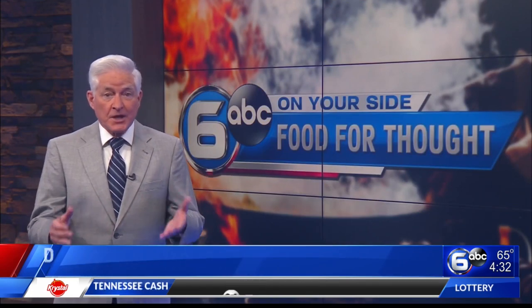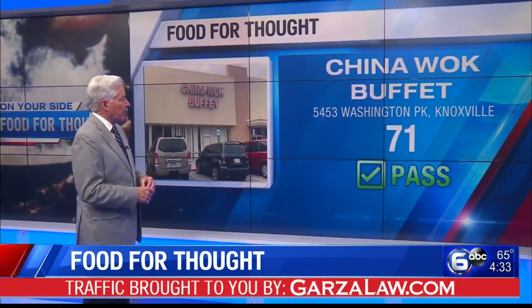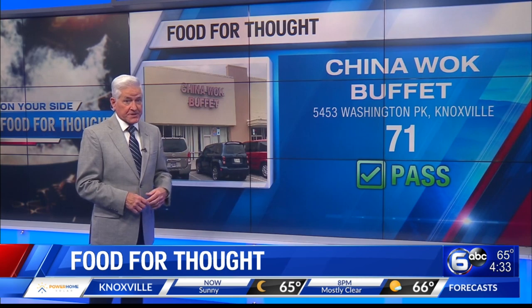The low health inspection grade is found in Knoxville. There are more than half a dozen risk factor violations checked off in the report. The grade is a 71 at China Walk Buffet on Washington Pike in Knoxville. That 71 is a passing score, and a grade below 70 is considered failing.